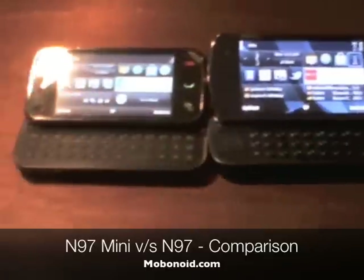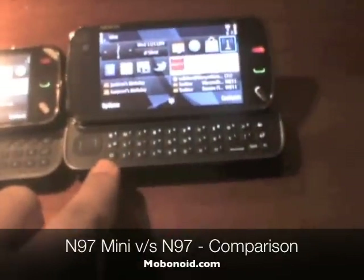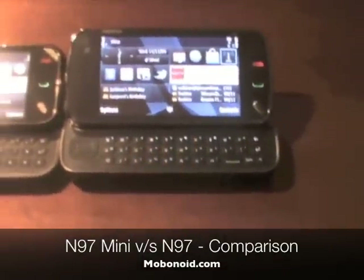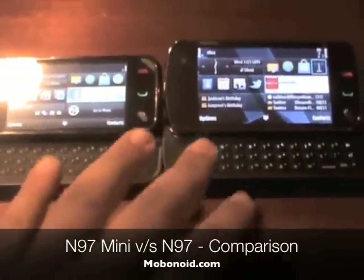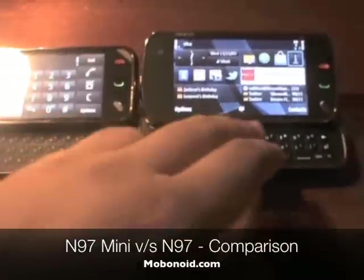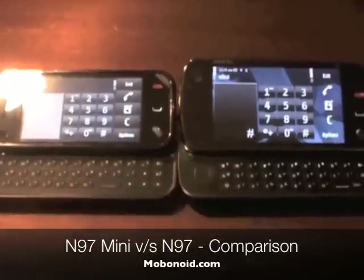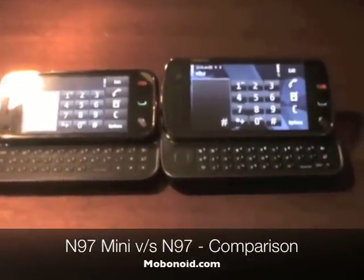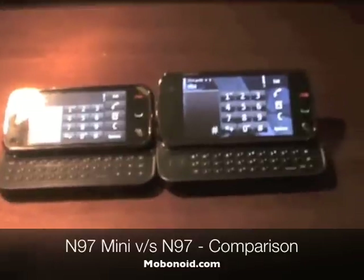The keyboards on both devices look pretty similar in terms of spacing. The real difference, as I pointed out earlier, is the d-pad — and the keyboard on the Mini has a little more tactile feedback than the one on the N97.